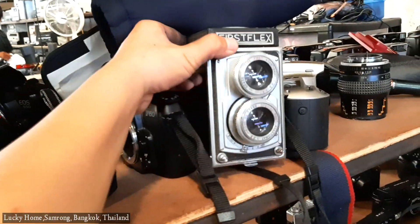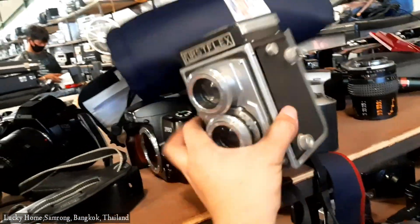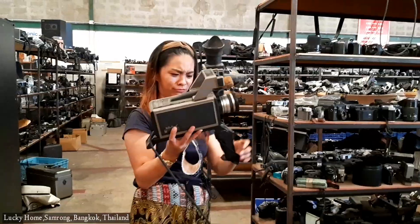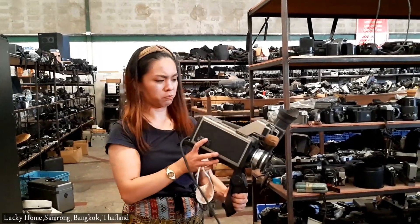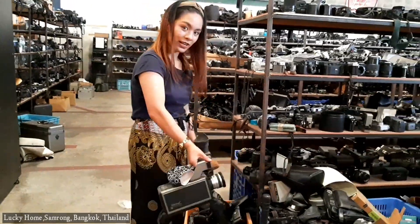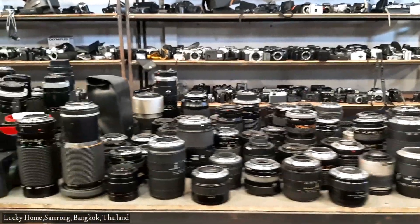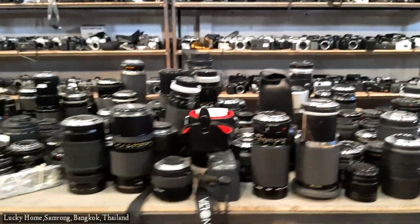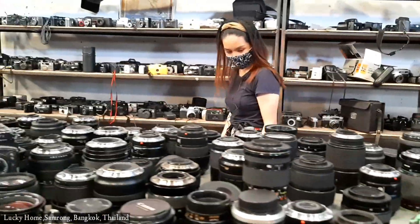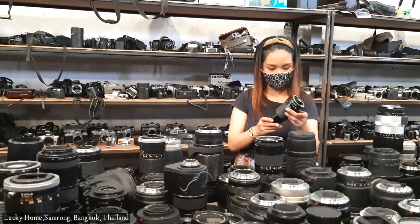Look at this — a First Flex! Another cool camera. You can't believe that this kind of camera still exists. Here you can't just find cameras, but you can also find different kinds of camera accessories, just like these lenses.